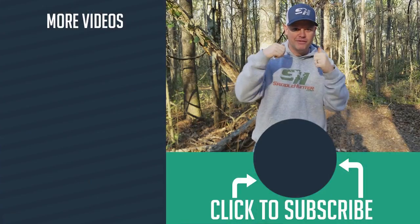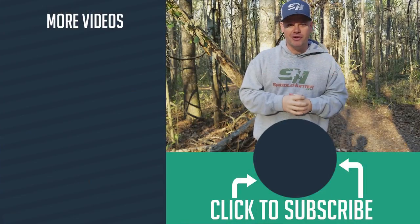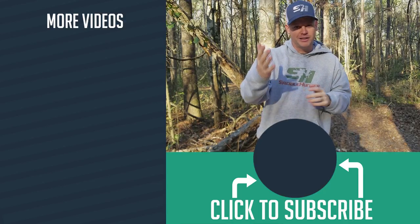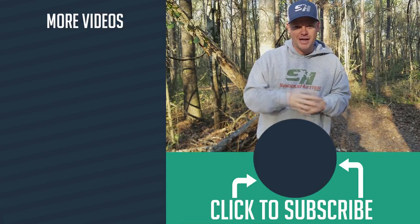That's the main difference between leaning and sitting. Hopefully you learned a little bit about leaning and sitting and hopefully that will make you a better saddle hunter. If you like this video, please give it a thumbs up, subscribe to the channel, and click on some of my other hunting and fishing videos. Thanks again for watching and you guys get outdoors.